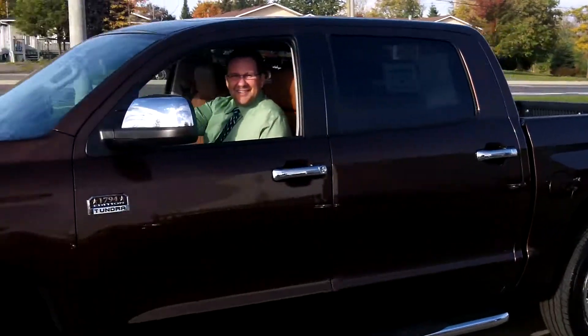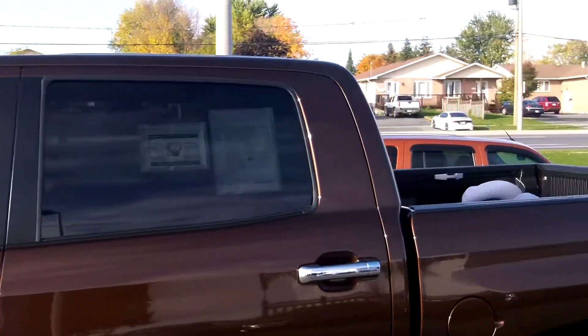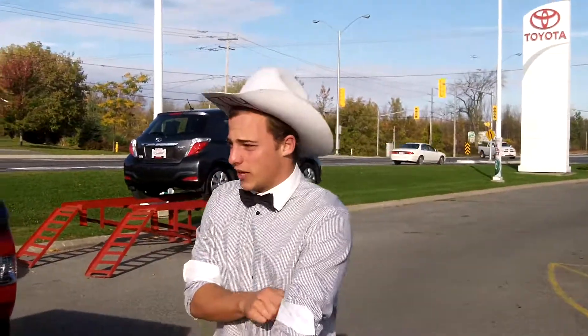Well here it is, the brand new Tundra. What do you think Troy? I think it's a great truck Paul. What's in the box? Bowtie Kenny's in the box. Hey guys, this is the all new redesigned 1794 Tundra. Let's take a look quickly.